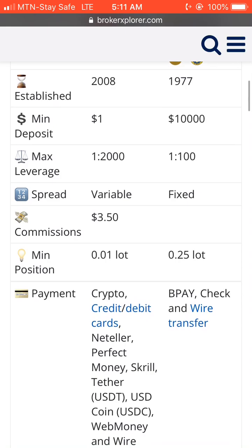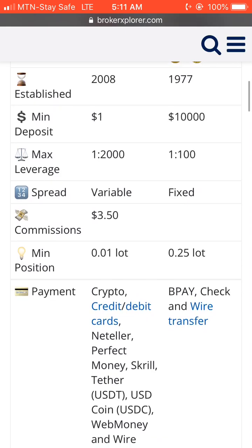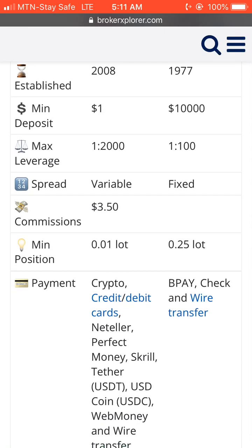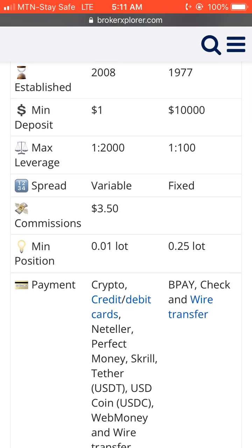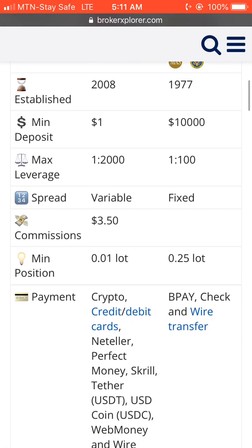For minimum deposit, with Exness you can deposit as little as just one dollar, while for IB you can deposit from ten thousand dollars upward. Those are key differences between Exness and IB broker.